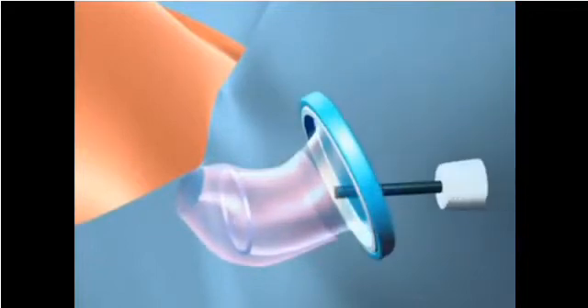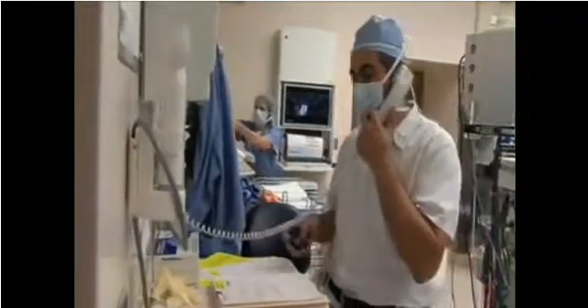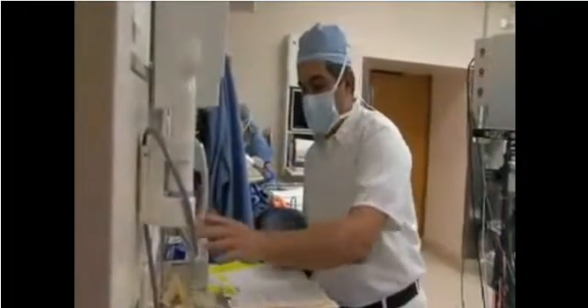A multi-channel port was placed through which the entire surgery was performed. The kidney surgery took four hours following the insertion of the vaginal port, and the patient was discharged less than 24 hours after the procedure.